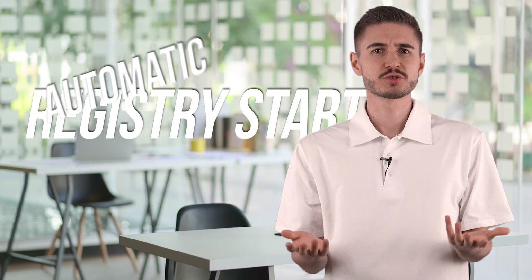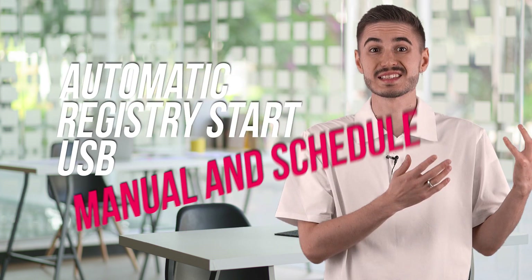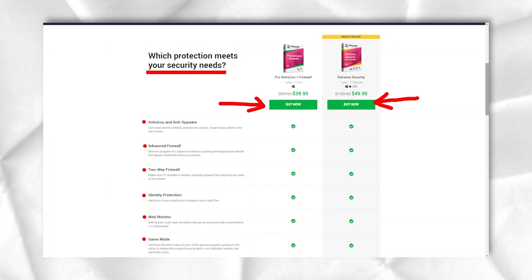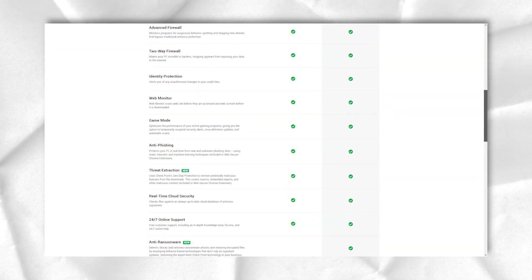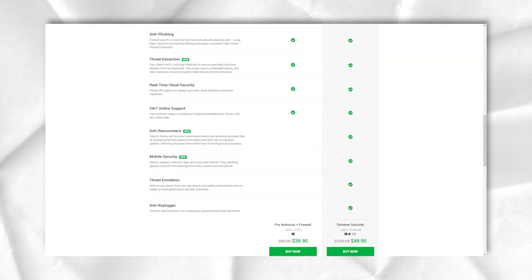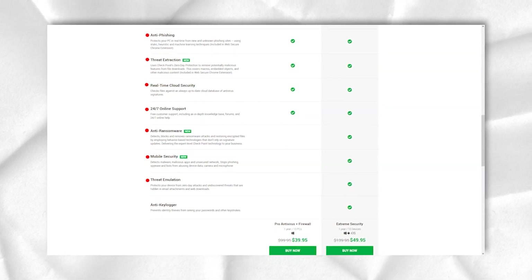Automatic, Registry Start, USB, Manual, and Schedule are the scan types available with ZoneAlarm antivirus. You will find the scan options in the upper right corner next to the Update menu. Click Scan and the interface will take you to the corresponding menu. A fast scan takes only 2–3 minutes. For longer scans, it takes up to an hour to completely clean the OS. Oddly enough, sequential scans take the same amount of time to complete.